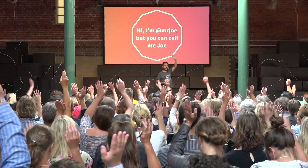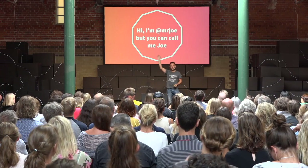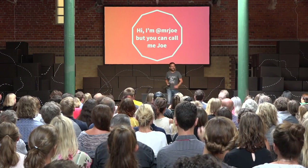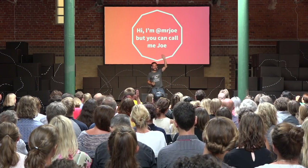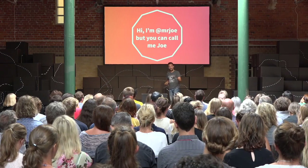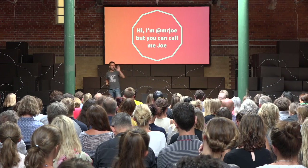Hands up if you've ever booked a hotel online. Hands up if you've ever bought something from a famous international auction site of four letters. Hands up if you've ever booked a train ticket online in the UK. So you've all used something that I've designed over the last 12 years of working in digital design.